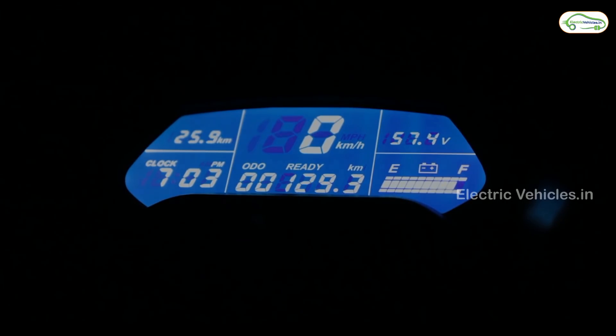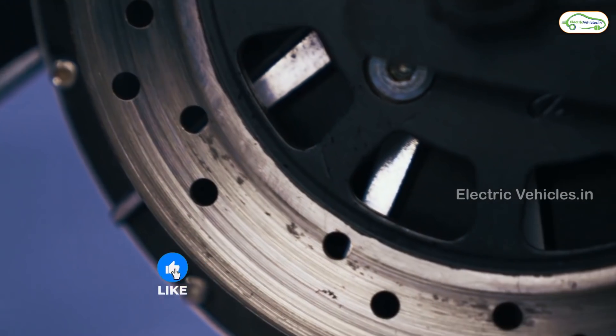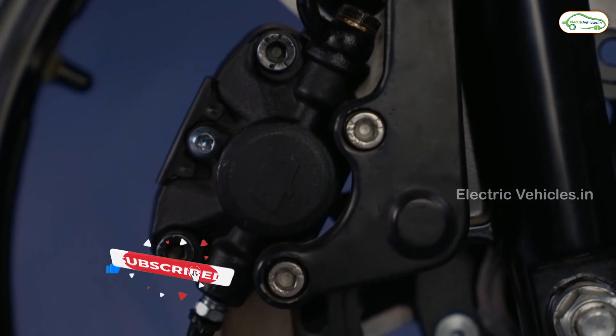Coming to the e-bike comfort features: ergonomic wide seating provides a comfortable ride experience. An all-LED lighting system offers better visibility and less power consumption. Dual disc brakes provide sharp braking performance.